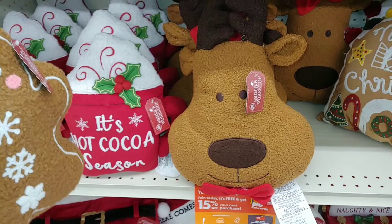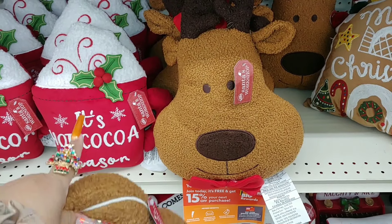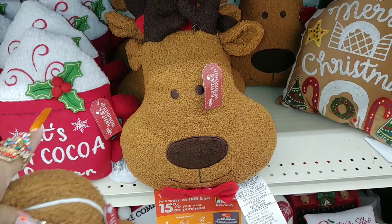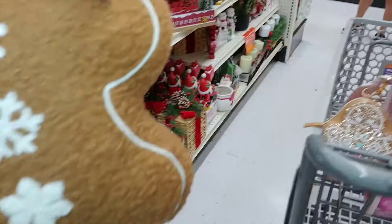They have it in the cocoa mug too — that'll go well with the gingerbread look. It says 'It's hot cocoa season,' same brand, Santa's Workshop, and it has little holly. That is so cute. Definitely going to take her.